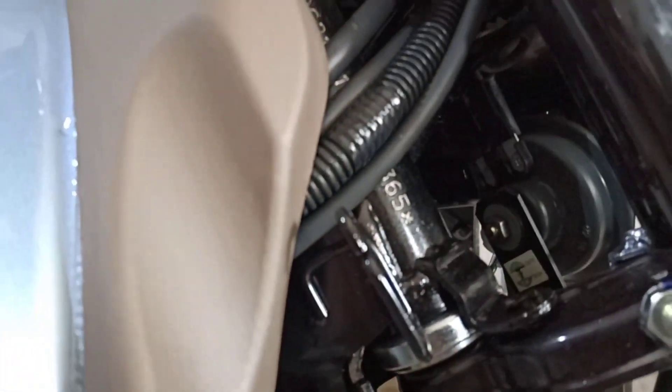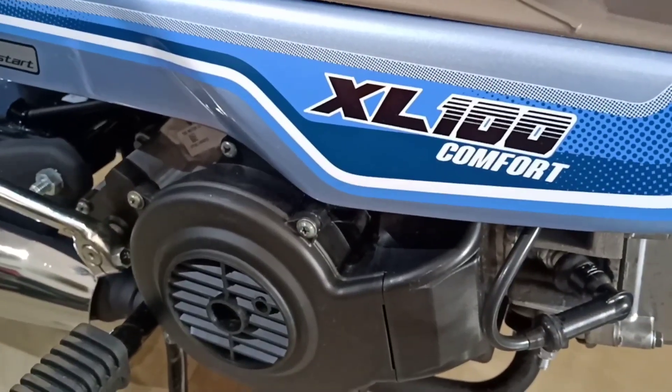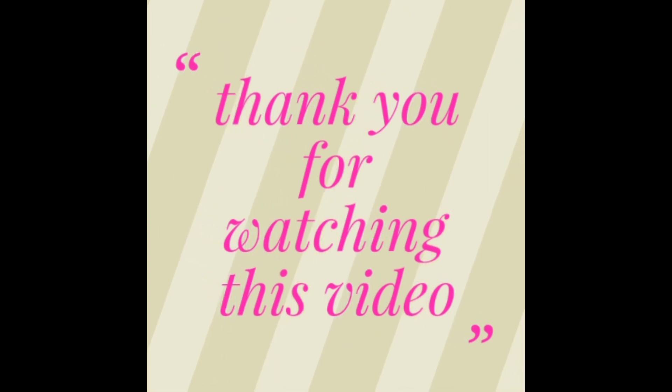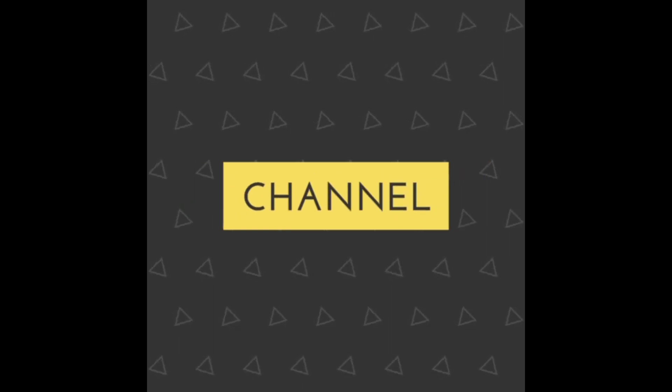The bike EMI starts from 1,500 rupees onward, and the on-road price in Delhi is 46,849 rupees. Thank you for watching this video. If you like it, please share and subscribe to my channel.